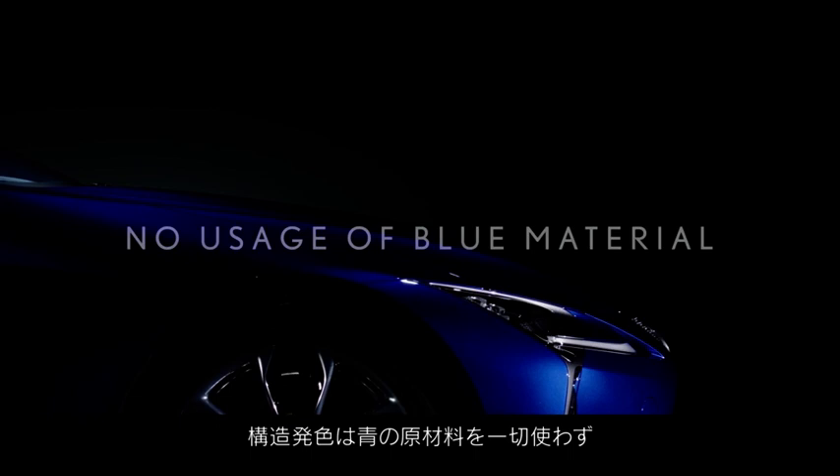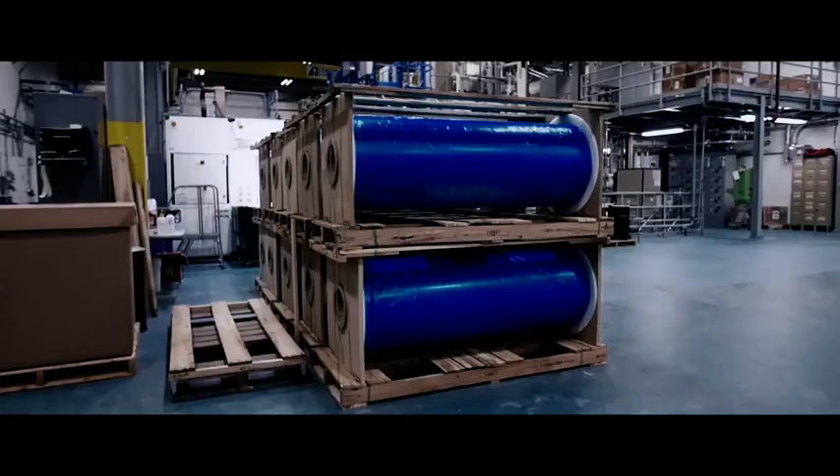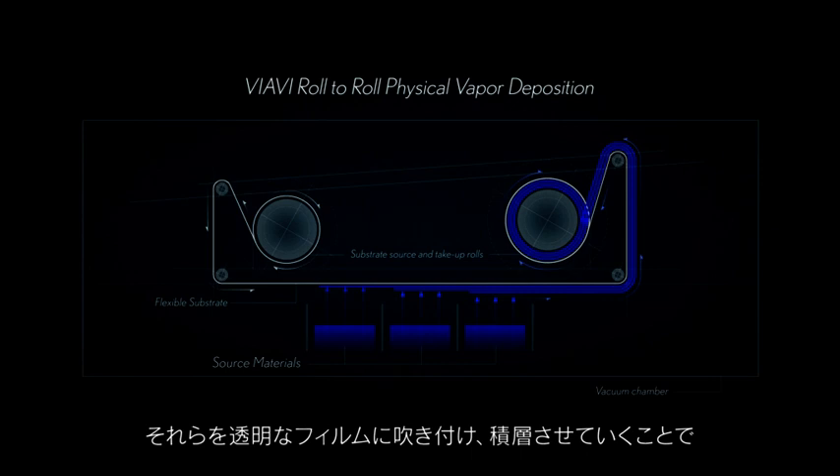What most people would be surprised to find is that if you took the materials used to make the pigment, they have no color. Structural blue does not contain any blue material — it looks blue only because of the interference of light. The process begins with colorless particles of aluminum and zinc sulfide, which are vacuum coated onto transparent film in multiple layers, at which point they take on a blue appearance.